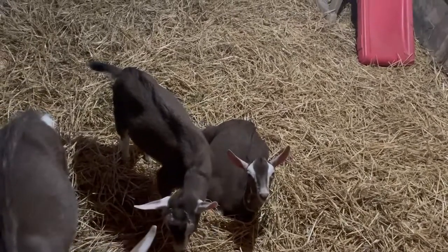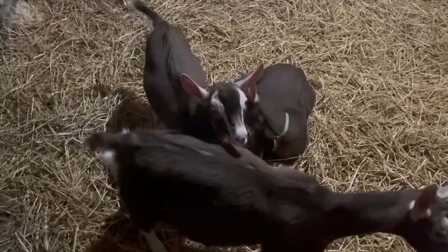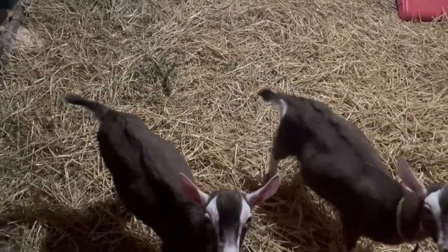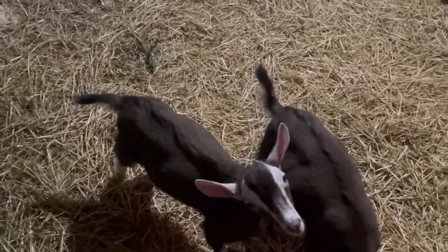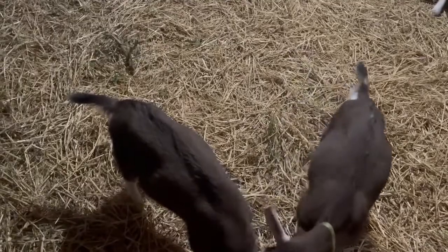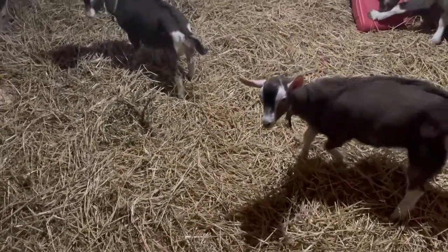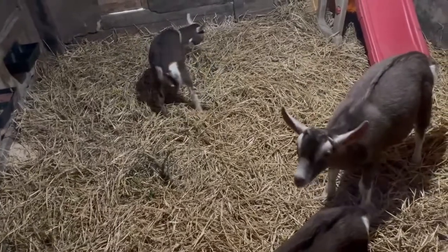We've had them separated off since before the 4-H fair. Prior to that, we had Hot Chocolate actually feeding them, but then we noticed a little bit of trouble with one of her teeth, so we decided to pull them to wean them. We also needed them away from her for show at the 4-H fair. So technically we didn't fully wean them from the dam — we turned them into bottle babies.